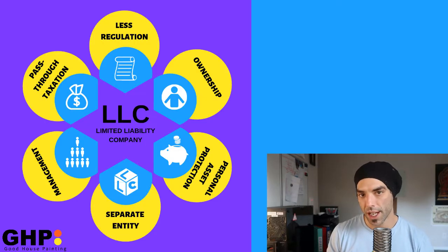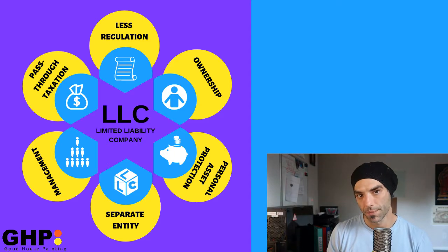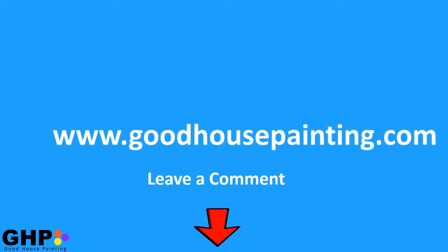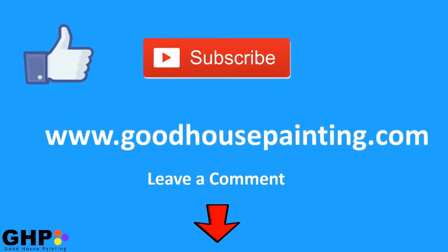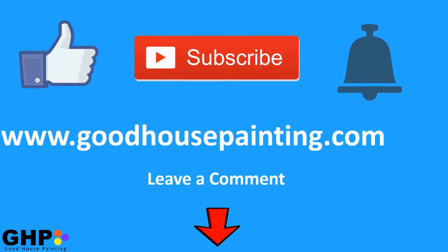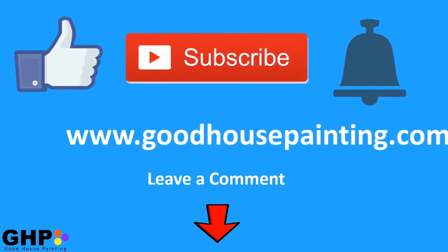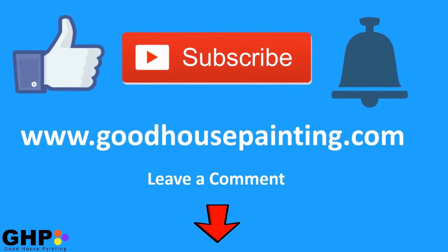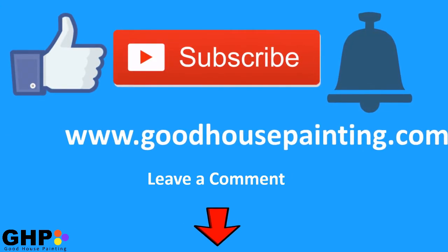As you can see, it's pretty simple to start an LLC and is definitely worth it. You get tax benefits and you look more official. If you liked this video, please like and subscribe to my YouTube channel and click the bell icon so you can get notifications when I upload new content. If you have any questions or suggestions, please leave that in the comment box below. Thanks again and happy painting.